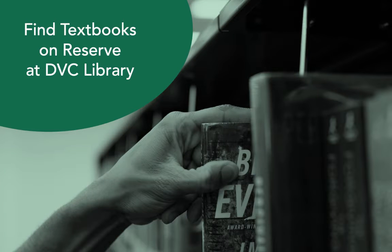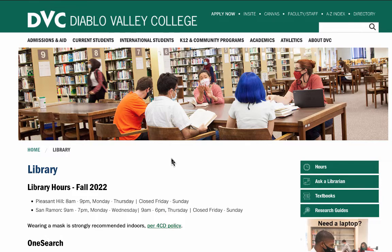This video will show you how to find textbooks and course reserves at the DVC library. Starting from the library home page, click on the green button labeled textbooks.